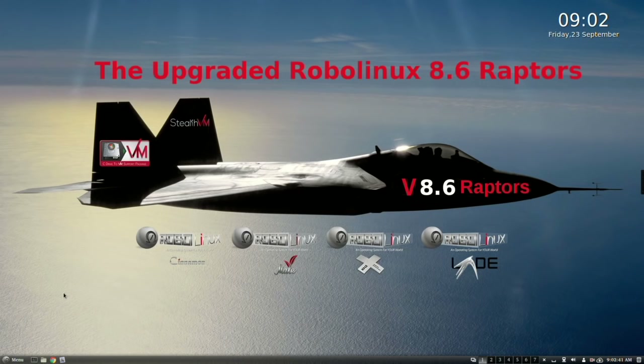Welcome to the exciting launch of the upgraded RoboLinux Raptor 8.6 versions, good through 2020, which run Windows XP, 7, and Windows 10 inside them, completely virus-free. This is John Martinson. I'm the founder of RoboLinux — you can call me Robo, everyone else does.